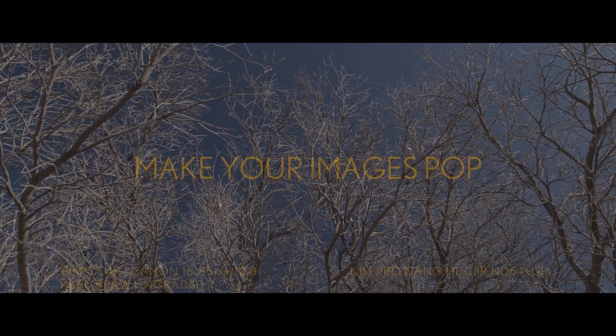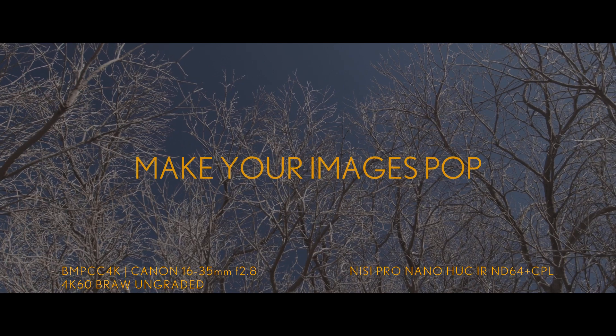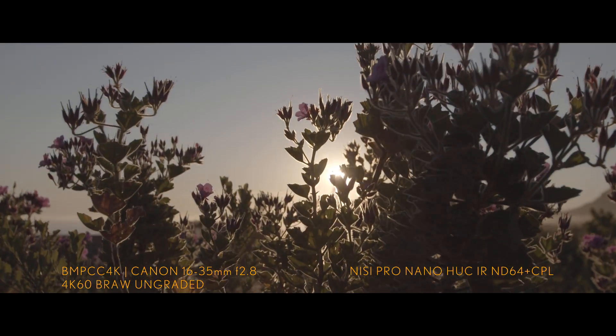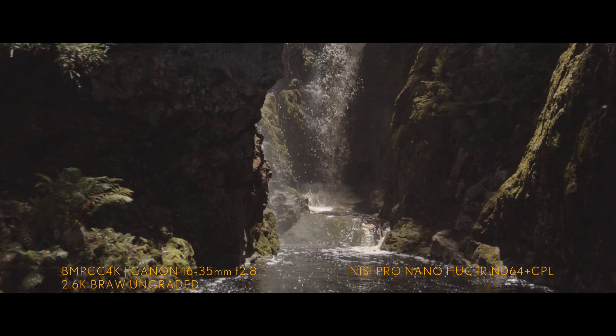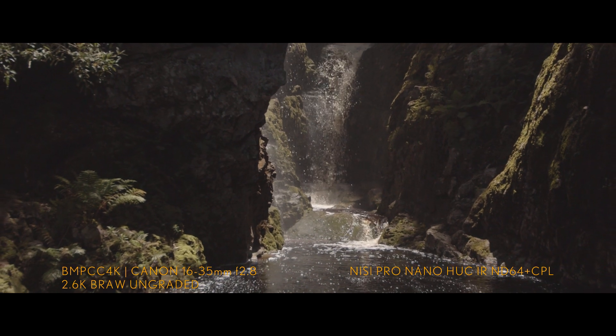The most common filter to use in any kind of photography or video is, of course, your polarizer filter. The NiSi polarizer darkens your image by 6 stops and cuts out reflected light, as well as reducing haze, glare, and adds a little bit of contrast and warmth to the image.